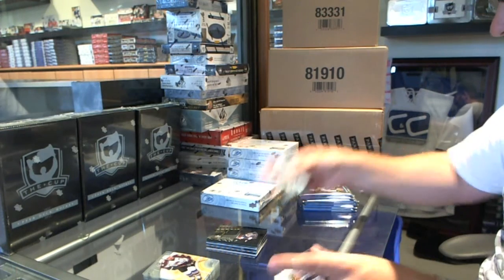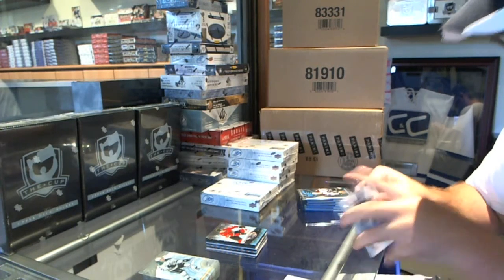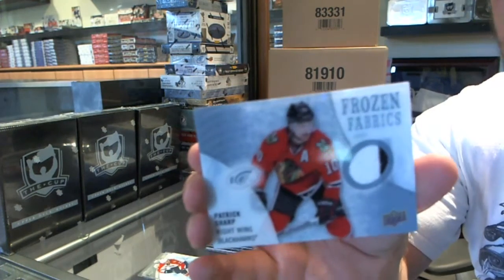A 9/99 rookie for the Chicago Blackhawks — Trevor Van Riemsdyk. We've got for the Chicago Blackhawks a Frozen Fabrics two-color jersey of Patrick Sharp.